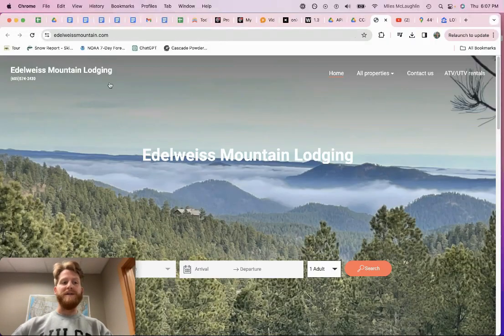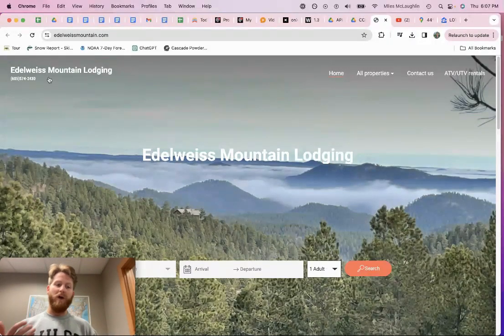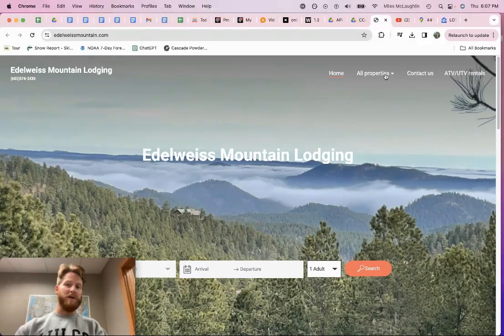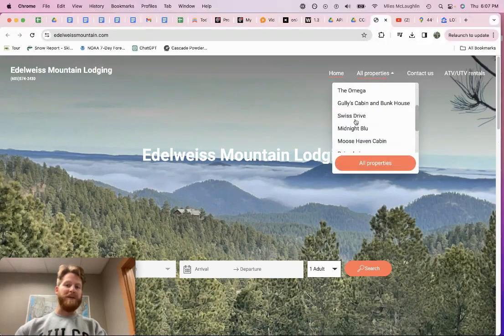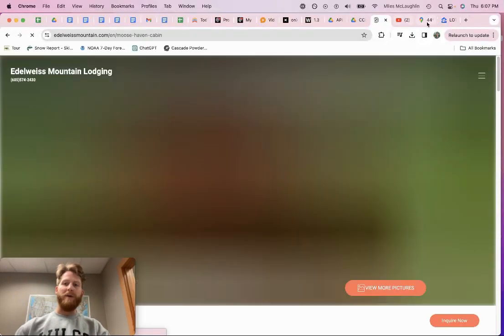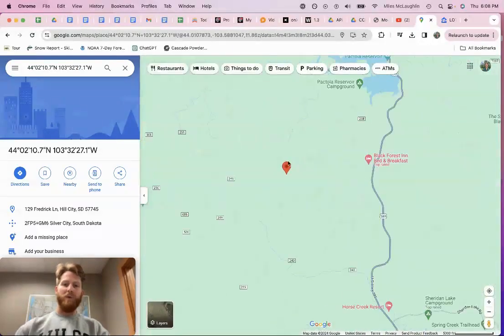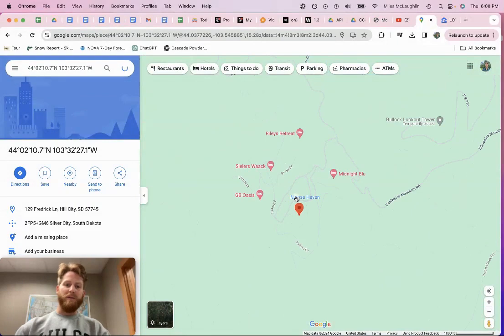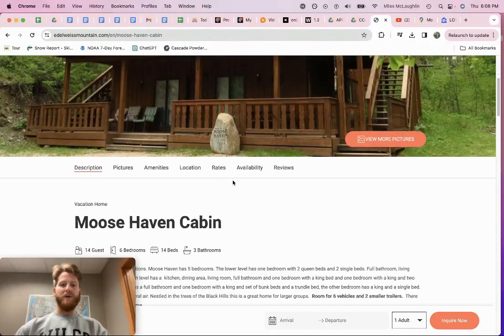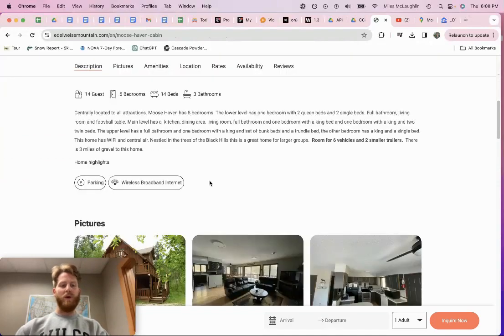It's part of Idleweiss, and the benefit — if you're from Rapid City, Sioux Falls, or coming into town and want to utilize the months you're not there as an Airbnb — they offer the ability to rent out your property through their website. They name all these cabins, like Moose Haven Cabin. You can book through their website at idleweissmountain.com. It looks like they'll handle the rental management for you.